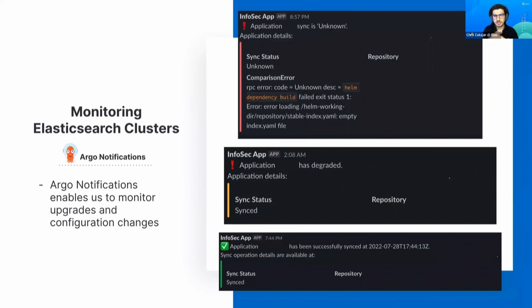Argo notifications fill the gap in monitoring data that Kibana doesn't provide. We're also monitoring Argo itself, because we noticed that sometimes Argo is under-provisioned and not keeping up with all the changes. We're able to notice this through Argo notifications.